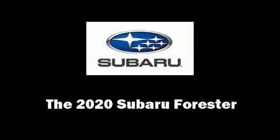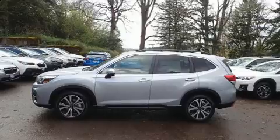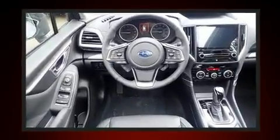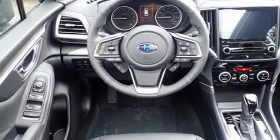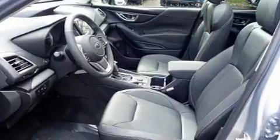You can expect a lot from the 2020 Subaru Forester. Smooth gear shifts are achieved thanks to the 2.5-liter four-cylinder engine, and for added security, dynamic stability control supplements the drivetrain.